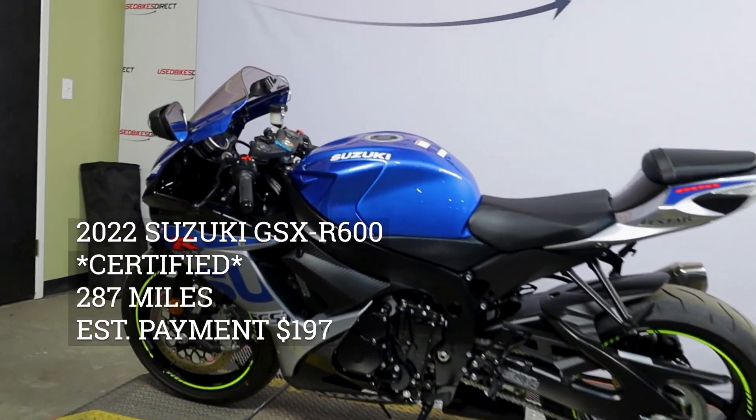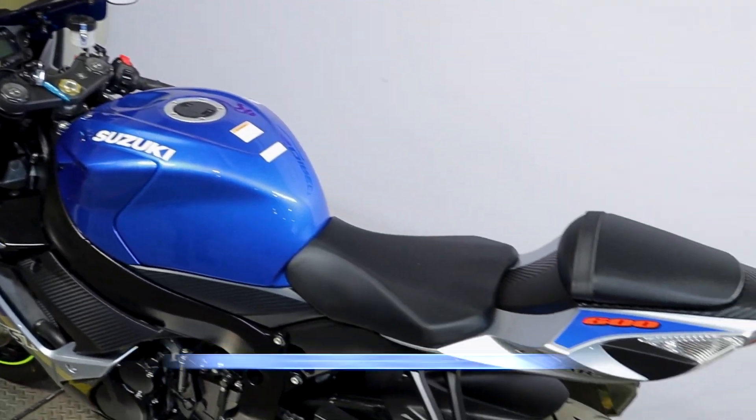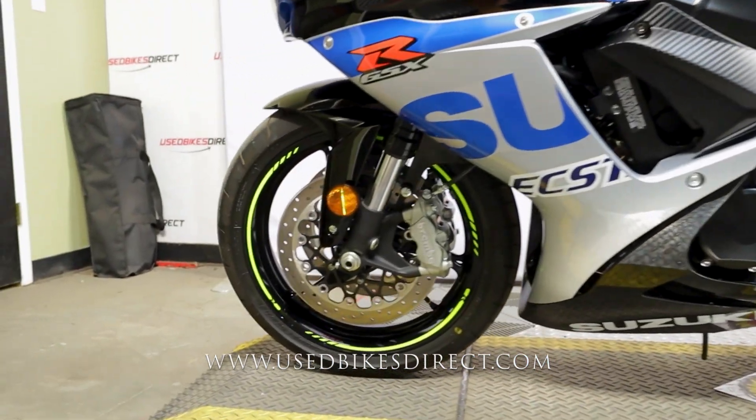Hey again everyone, Nick here at Used Bikes Direct, checking out this beautiful GSX-R600. Hop on the website, usedbikesdirect.com, to see those detailed photos and specs. Give us a call with any questions at 866-576-2453.